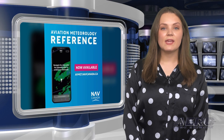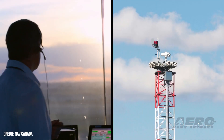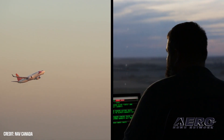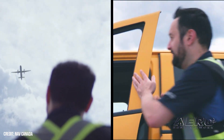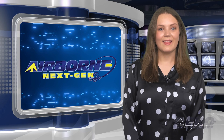NAV Canada launches new Aviation Meteorology Reference. NAV Canada has launched the Aviation Meteorology Reference, which they claim to be a new, first-of-its-kind, and definitive guide on meteorology and aviation operations. In response to the dynamic challenges posed by weather in the aviation industry, NAV Canada, in collaboration with experts from across the aviation industry, developed the new reference as an educational tool to complement existing weather training and course curriculums. A significant number of users — from flight schools to airport authorities and commercial airlines — have already planned to build the Aviation Meteorology Reference into their training.